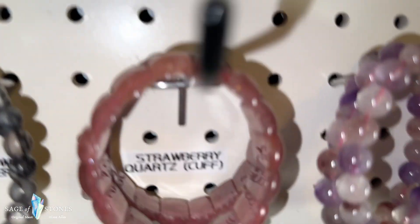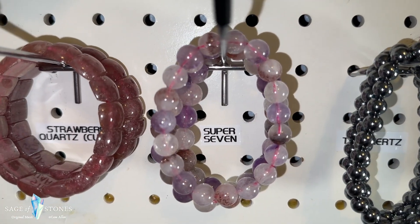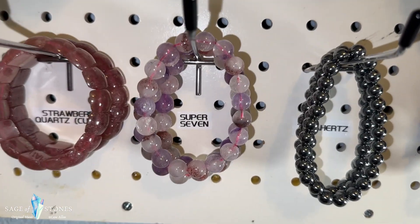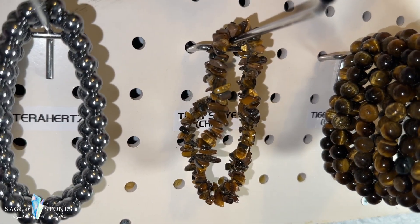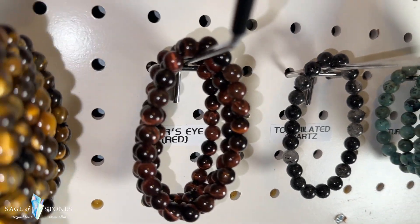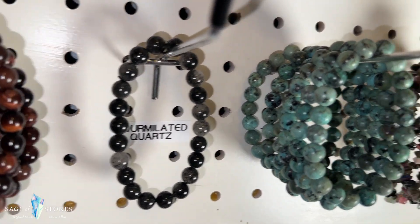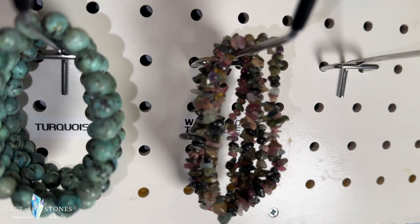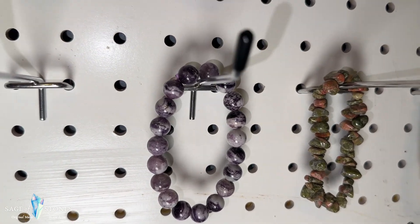Alright the last row — I have these spiderweb jasper bracelets and I have more cuffs here in strawberry quartz. These are super 7 — super awesome. If you don't know about super 7 or Auralite 23 that I mentioned earlier, look those up — they're incredible stones. These are terahertz bracelets. And then I've got a couple of these tiger's eye chip bracelets — gold tiger's eye — and these are gold tiger's eye beads. And these are red tiger's eye, also known as falcon eye. I've got one tourmalated quartz bracelet left — hoping to get some more of those in. These are all turquoise and these are watermelon tourmaline chip bracelets.